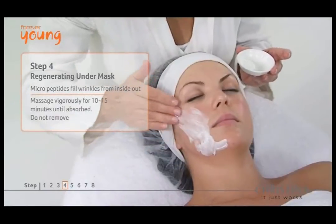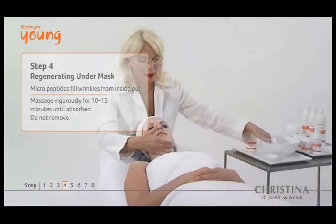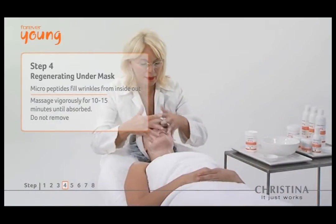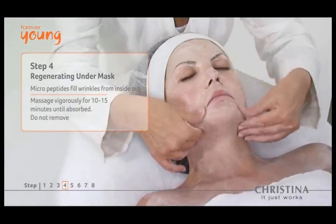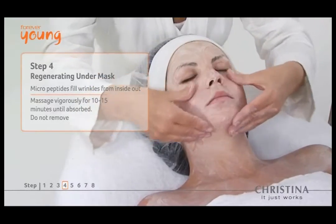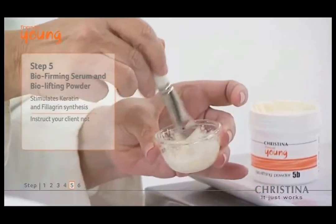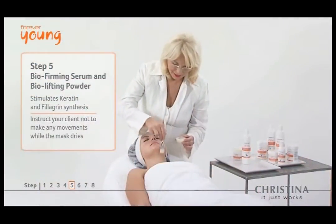Step 4's milk-based regenerating under mask nourishes and moisturizes the skin with micro bio peptides, increasing the osmotic pressure to fill wrinkles from the inside out. Only this specialized sequence of peptides is capable of reaching the optimal penetration to initiate the rejuvenation process. The bio firming serum and powder in step 5 firms and lifts skin by increasing keratin and filaggrin synthesis.